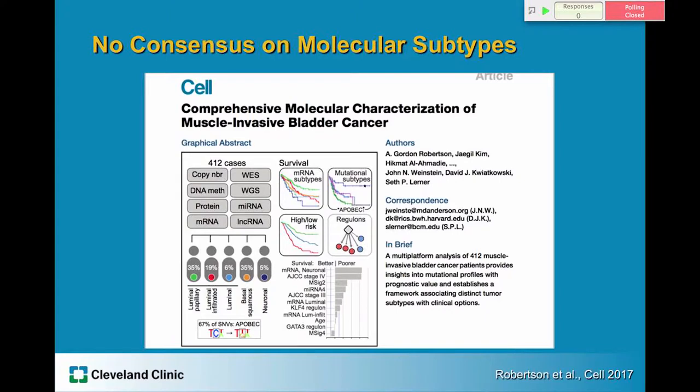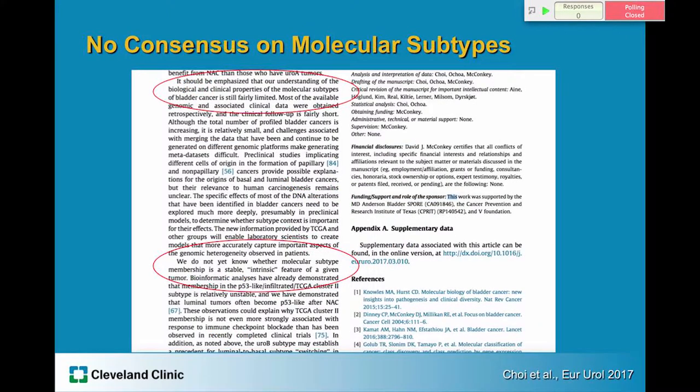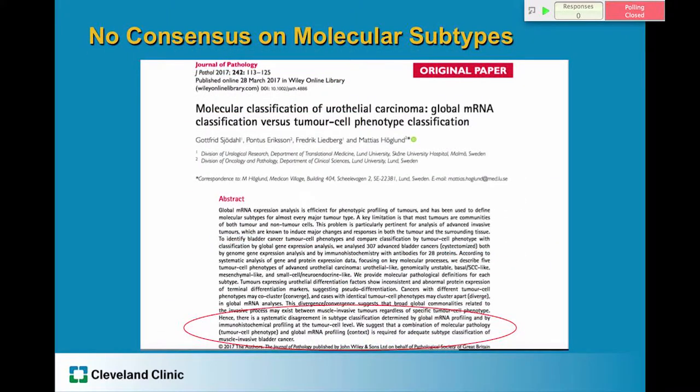Furthermore, there is no consensus on the molecular subtyping that the Decipher test currently uses. A paper in Cell just two months ago divides bladder cancer into five molecular subtypes, including a neuronal type. A recent review in European Urology stated that our understanding of the biological and clinical properties of molecular subtypes of bladder cancer is still fairly limited, and we do not yet know whether molecular subtype membership is a stable intrinsic feature of a given tumor — whether it remains the same over time or after treatment. A paper in the Journal of Pathology also indicates that molecular subtyping alone is probably insufficient and should be combined with immunohistochemical information.